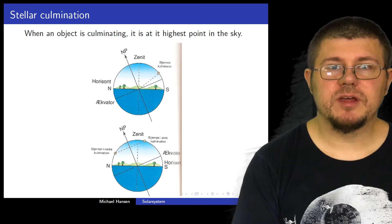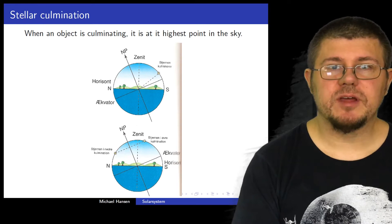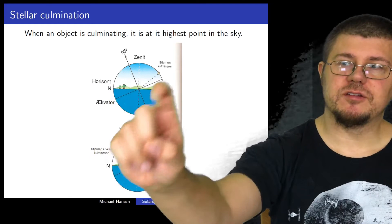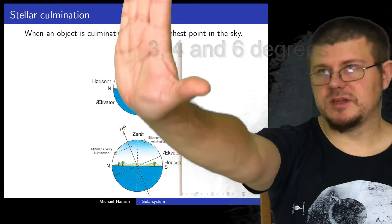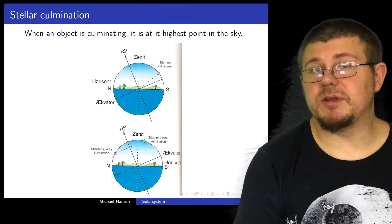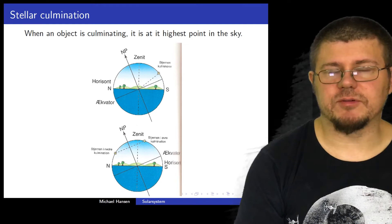Let me just quickly sum up. We can use our hand when we stretch out our arm — we can use our fingers. The width of your index finger is roughly one degree. Then we have roughly three, four degrees for different parts of your finger. The width of your palm with a stretched arm is roughly 10 degrees. So you can use that to figure out, for example, how big is the Moon — it should be roughly around five degrees, so you can compare it to your finger.